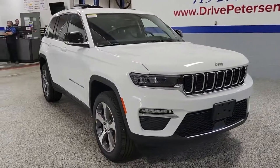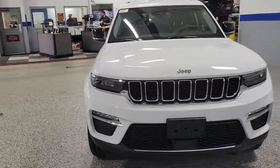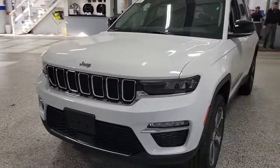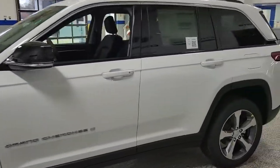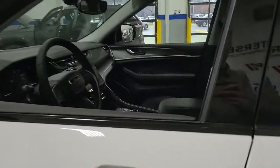Enjoy the view of this 2023 Jeep Grand Cherokee. The Grand Cherokee keeps you safe, connected, and entertained while you explore your world in confidence and refined luxury.